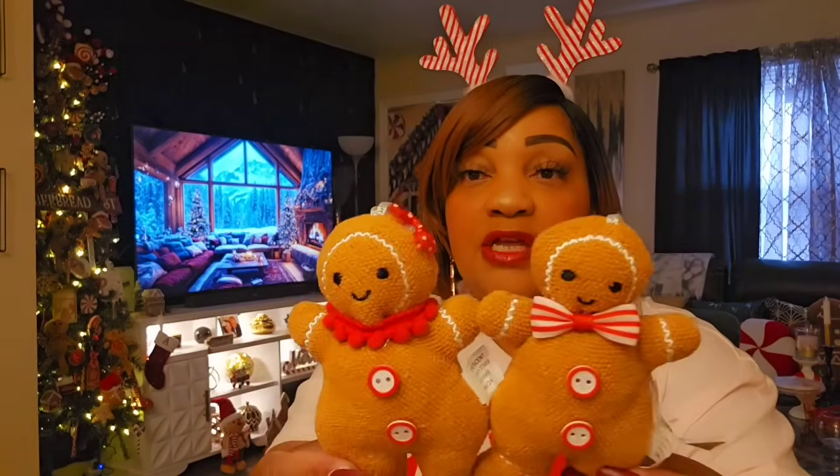I only saw these in one or two different Targets — Rocky Mount Target and Wilson Target. These never came to my Target, and at other Targets on the road they still have those old ugly ones. I have the old ugly ones, and they're going to be donated this year.